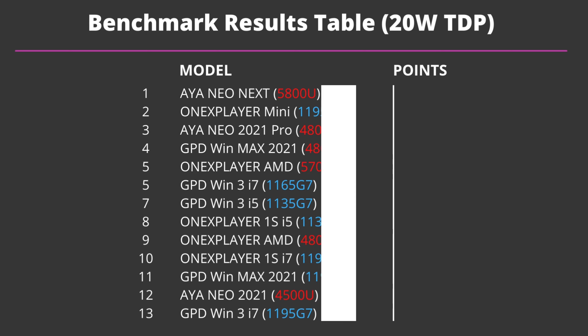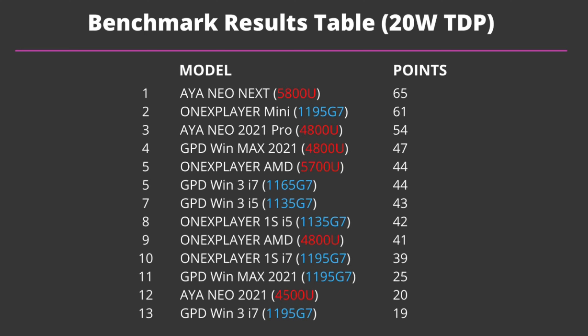At 20 watts there is more of a mix of Intel and AMD devices across the board. The AYANEO Next takes first place with a decent gap between it and the One X Player Mini. There is a larger gap between second and third place and a considerable gap between third and fourth. The AMD-based devices overall perform better at 20 watts, which is the default TDP for most devices.